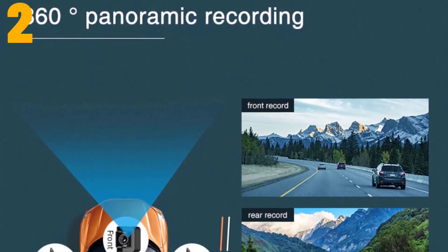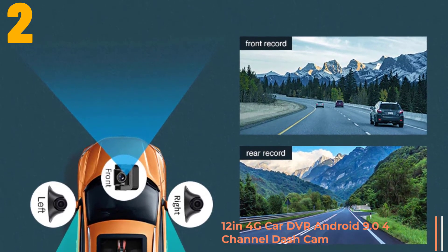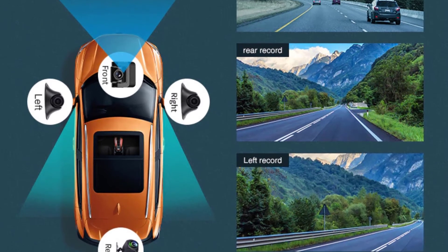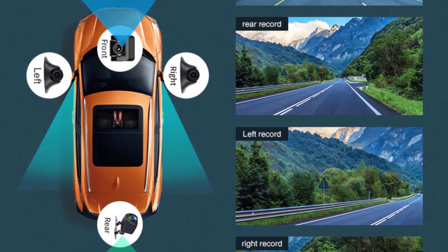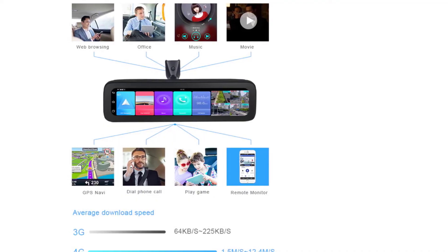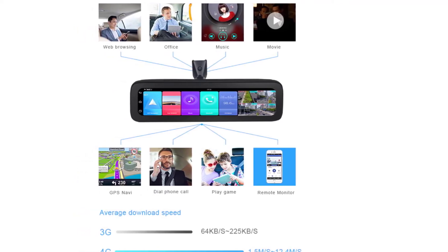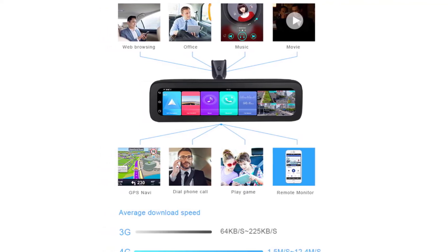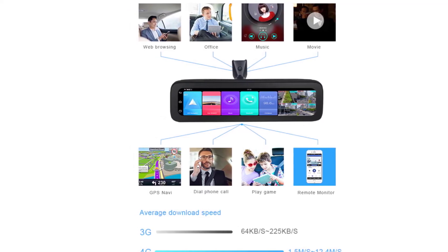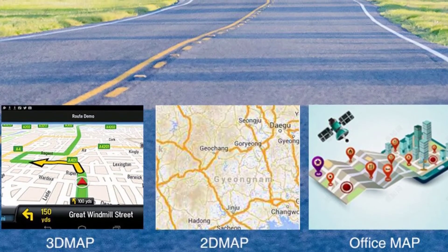Item number 2 is the 12 inch 4G Car DVR. Brand name: CamLive. Chipset manufacturer: MediaTek. Frames per second: 25. View angle: 165 degrees. Number of lenses: 4. Camera resolution: 1920 by 1080. Battery: none. Pixels: 500 mega. Screen ratio: 16 to 9. Display size: 12 inch. Display: IPS. Max external memory: 256G. Video codec: H.264. OS: Android 9.0, plus 32G.